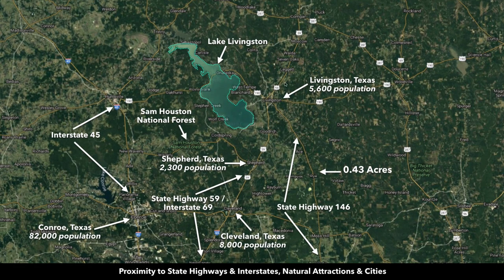This map gives you a perspective as to where the property is located. The parcel is right here. You have paved State Highway 146 right here, which will take you directly into the city of Livingston, which has a population around 5,600. Just west of Livingston is Lake Livingston — again, the second largest lake in the entire state of Texas, consisting of over 90,000 surface acres. Then here you have the town of Shepherd with a 2,300 population, and this is Cleveland with 8,000 population.